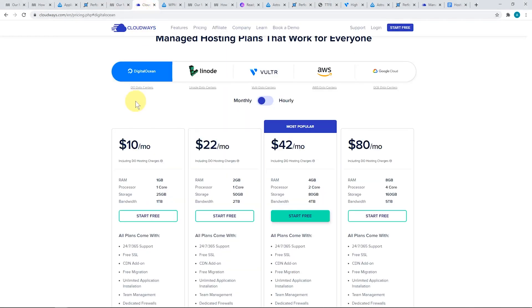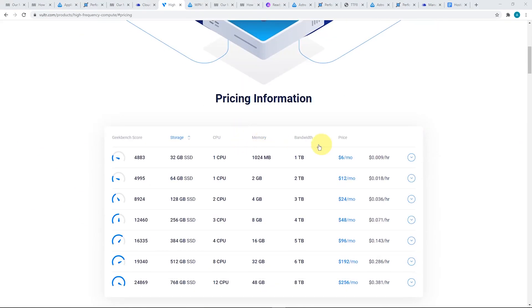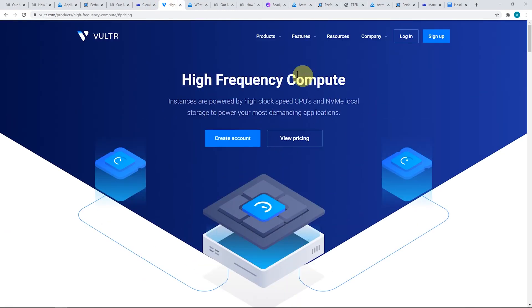Cloudways was running the $10 option — the DigitalOcean droplet. But I think the best value is probably the Vultr High Frequency option with Cloudways. If you go to Vultr directly, you can get it even cheaper. Over on vultr.com, the high-frequency instance starts at $6, which is comparable to the $13 option through Cloudways. Cloudways gives you a lot more features; with Vultr you have to manage everything yourself. I've done a previous tutorial on setting up a Vultr server — it's not that hard — and I'll put the link in the description.